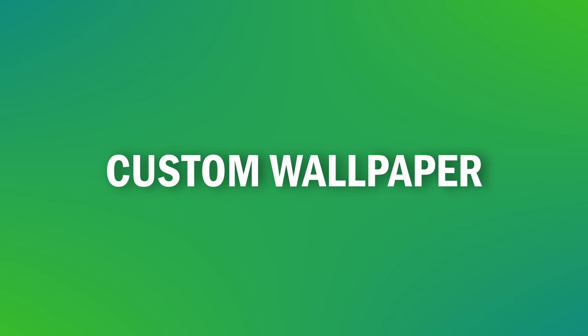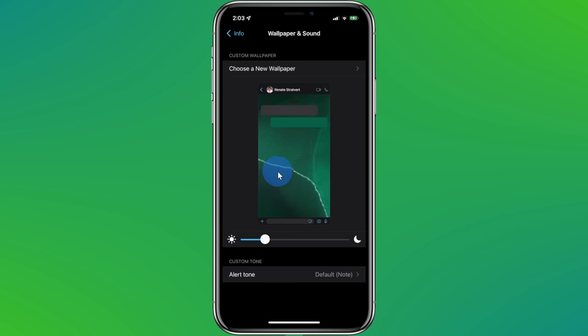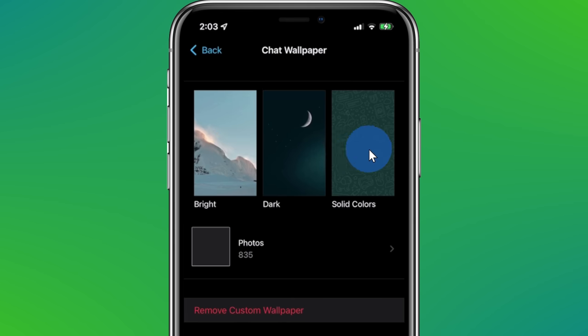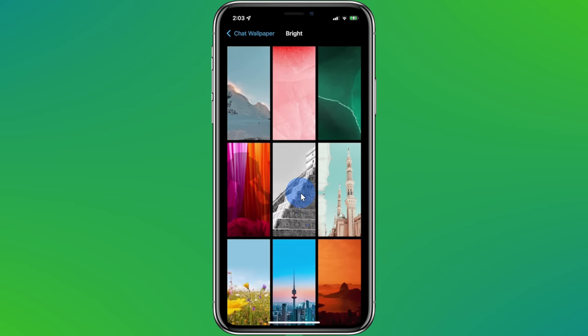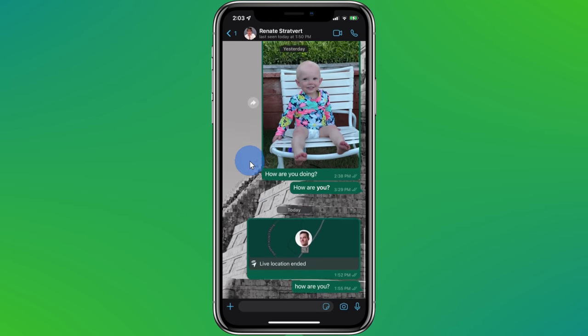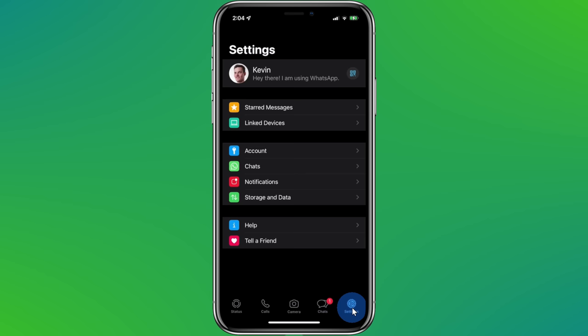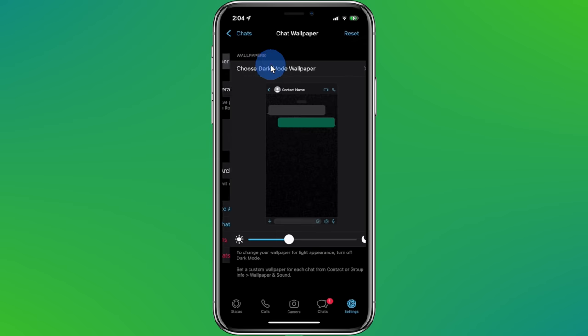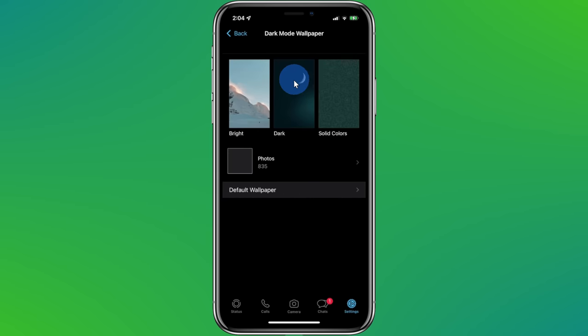Tip number five: you can also set a custom wallpaper for specific individuals. In the same location as setting the custom sound, up above, I can also choose a wallpaper. When I click on this, I could choose from one of these categories, or down below I can also choose whatever image I want on my phone. I'll click into the bright category and then choose this background. When I go into the conversation, I see that background. I can also set a custom background for all of my conversations — click on Settings, then Chats, then Chat Wallpaper, and here I can select a wallpaper for all of my different chats.